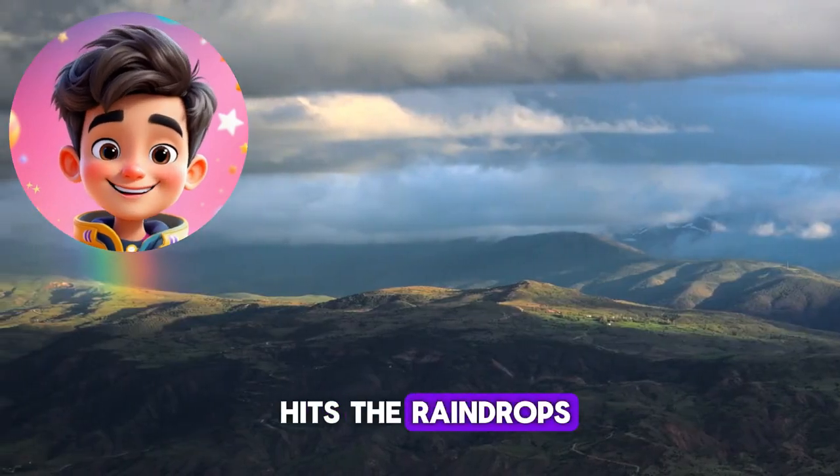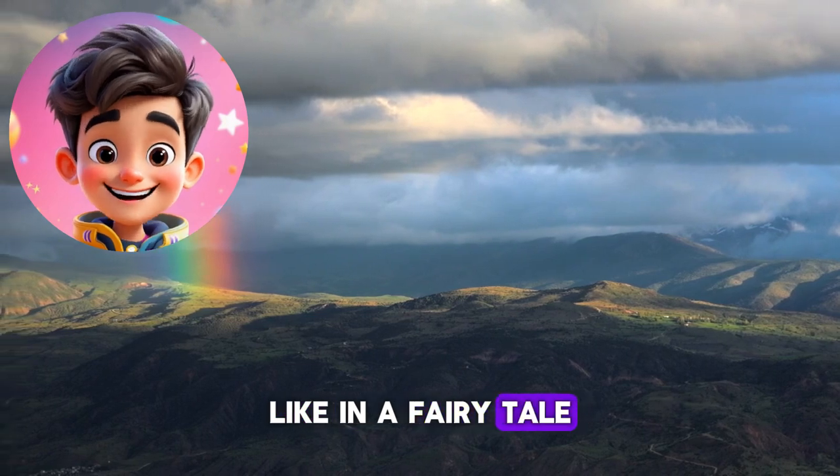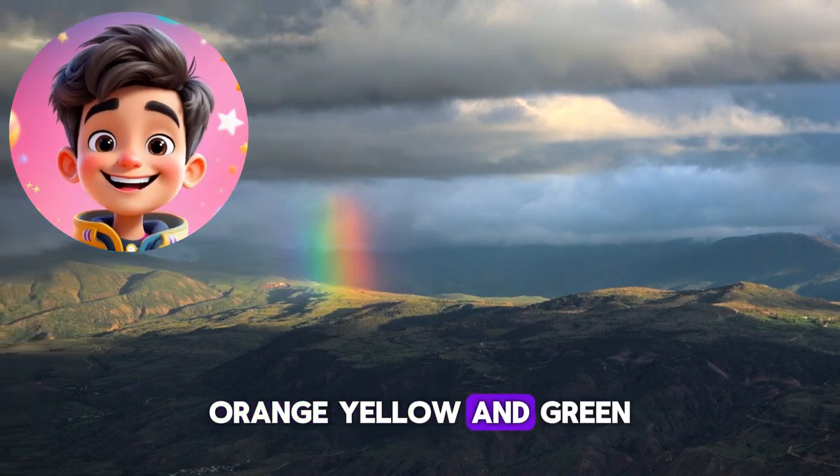Light from the sun hits the raindrops, and that's when the magic starts, like in a fairy tale. The light turns into magic dust and changes into red, orange, yellow, and green.